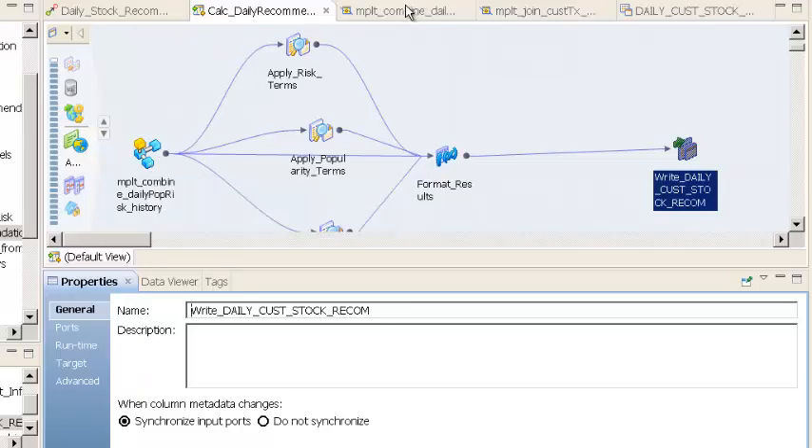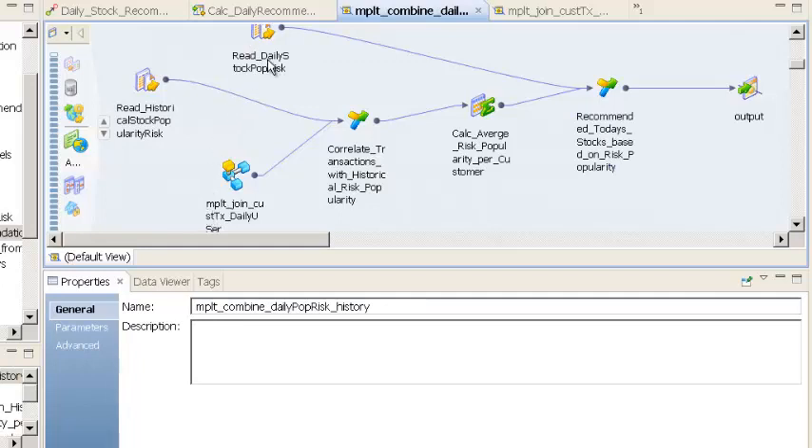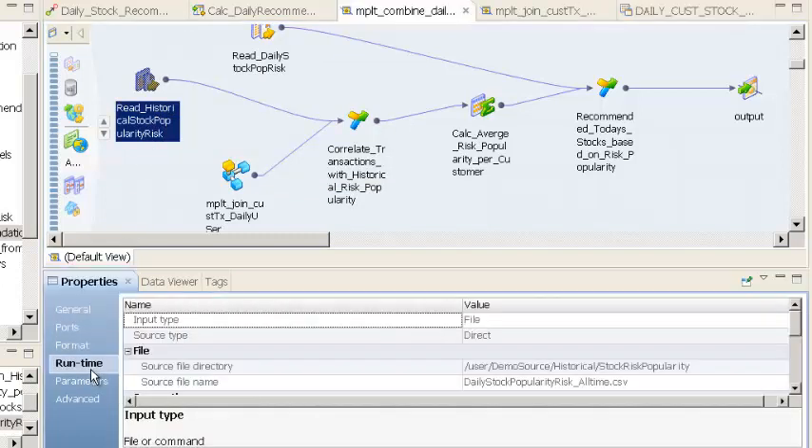Let's dive deeper and look at the maplet created for combining the average risk and popularity appetite of a customer with the daily risk and popularity profile of stocks. We have multiple sources here. The first source is the output of the previous mapping, which calculated the daily stock popularity and risk. The second is the historical popularity and risk profile for the stock. We take the daily data and put it into a directory, then read from that source file directory, and combine this data — the historical data — with the customer data.